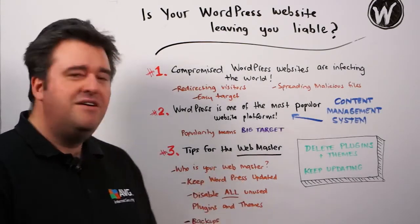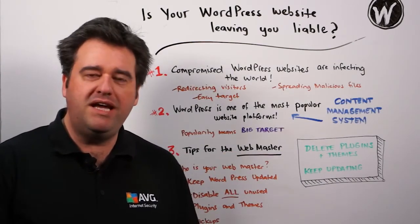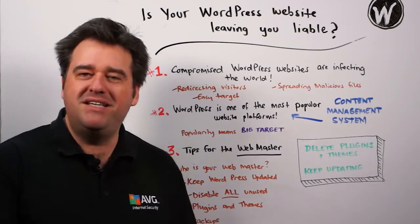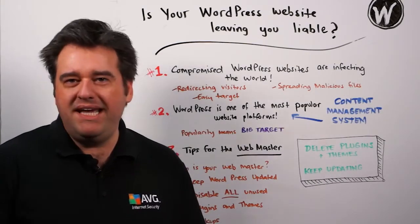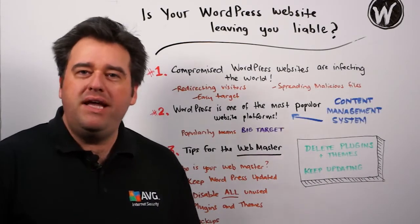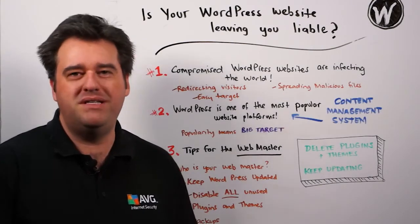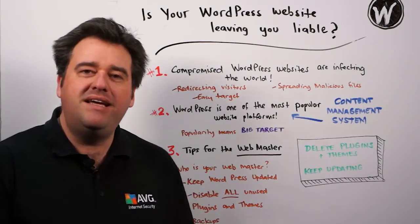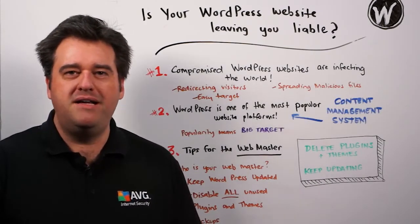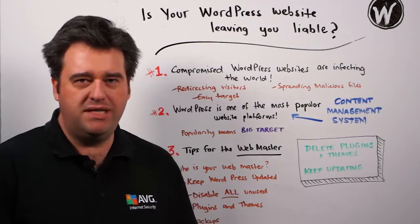So here are some tips for the webmaster. And it's kind of a trick statement, because I want you to think about who your webmaster is in your business. Is it the business owner? Is it an employee? Is it a contractor? Is it the web hosting provider? You need to make sure that someone is taking responsibility for your business's website. That's the key tip here — make sure you're being responsible with your website, because if you are, there's a far less chance that you'll become vulnerable to this kind of attack.